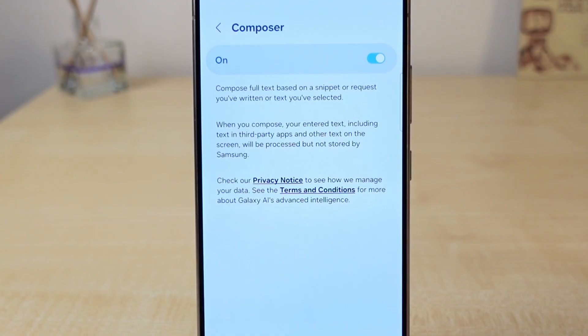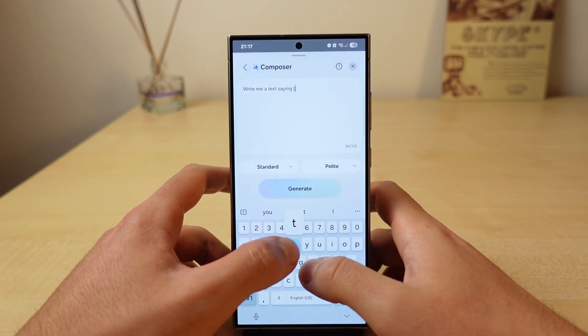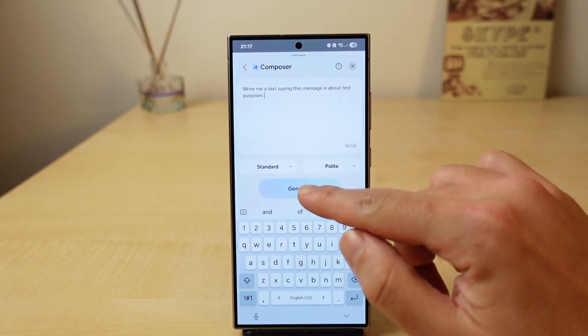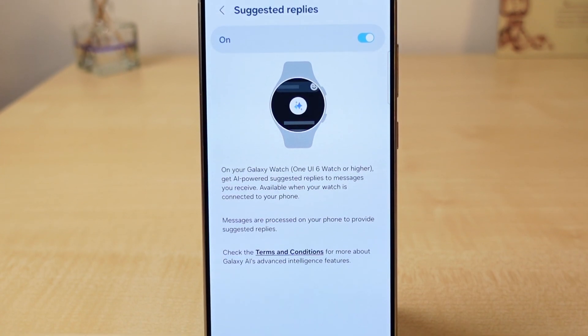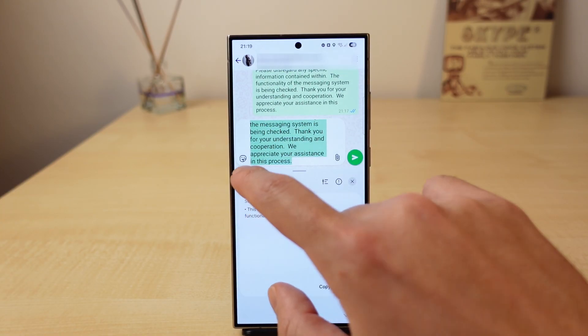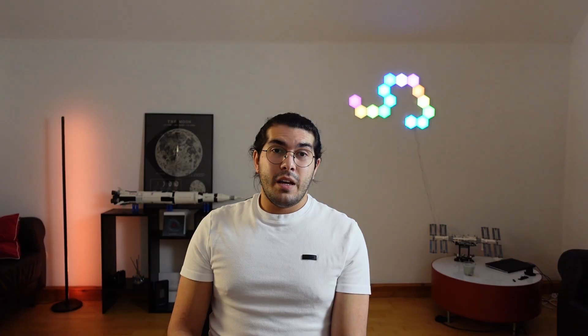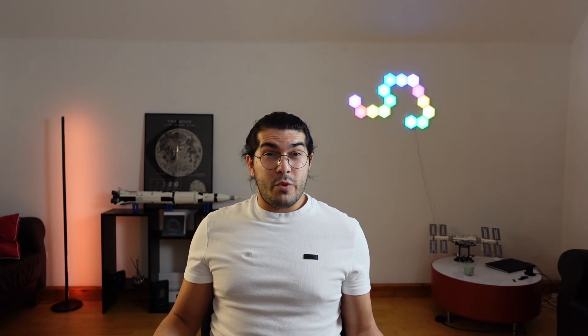I've never really needed to use the Compose feature, but it's basically an automated text writer — you write roughly what you want, and it creates the text for you. I'd much rather use ChatGPT for this, but I won't complain. Suggested replies are supposed to give you some suggested replies on your Galaxy Watch using the AI power of your phone, but I couldn't make it work. There are also two surprises: you can easily summarize text or create bullet points to share directly. Chat Assist is simply amazing and is actually the main reason I use the Samsung keyboard daily.